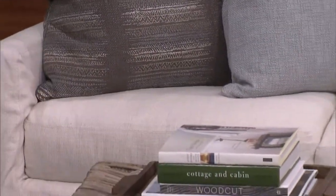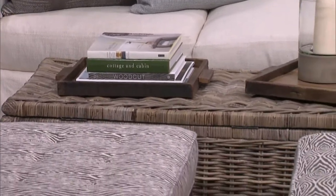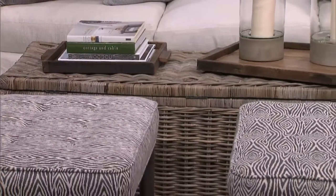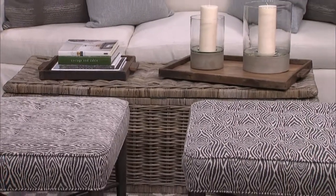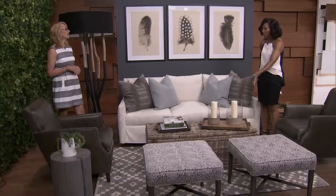Again, you want storage, so we've got this beautiful rattan woven coffee table. There's lots of storage inside. It has that gorgeous sort of gray patina to it, so it's easy to live with. And you also have the trays on top, like we talked about with Shai's segment, which makes it really easy.